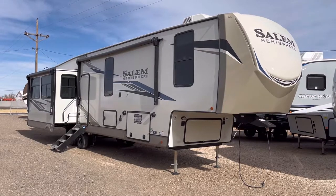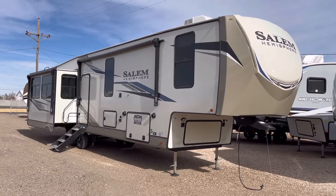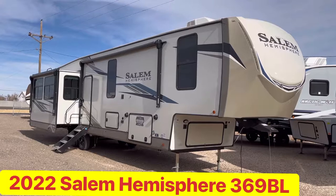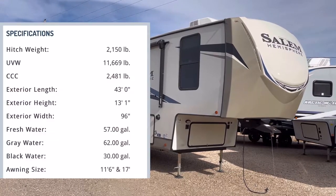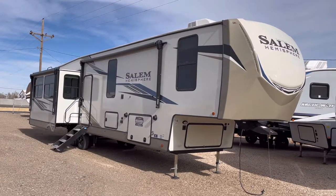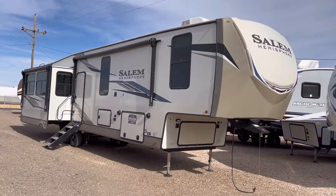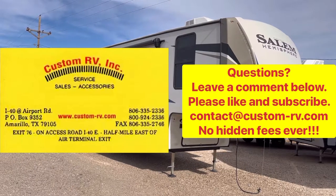Hey guys, this is Cory with Custom RV in Amarillo, Texas, and today it is my pleasure to be able to show you this brand new 2022 Salem Hemisphere Model 369 BL. This particular trailer comes in at just under 12,000 pounds unloaded and it's going to be about 43 feet in overall length. We're going to do an interior and exterior walk-around video tour and talk about some of the really cool features and options that we've applied to this particular fifth wheel.